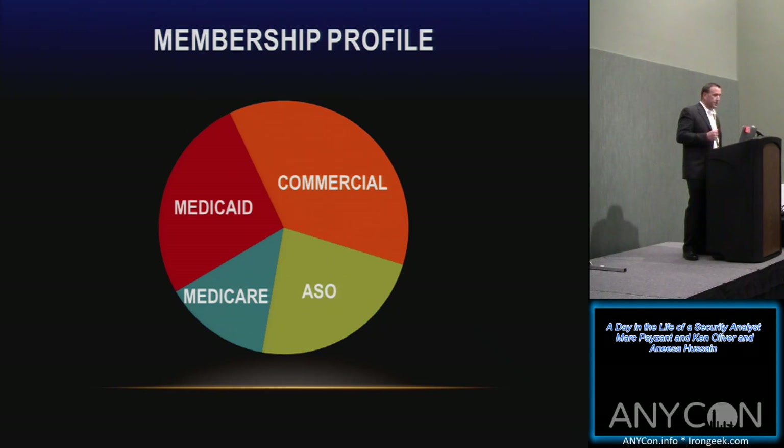Our commercial side covers traditional healthcare products through a PPO, which brings regulations from the Department of Financial Services — our regulator in New York State. DFS recently published new cybersecurity regulations that we're subject to as an insurance payer, and we are working to meet those. Our first attestation is next year, though many requirements went into place in March of this year.